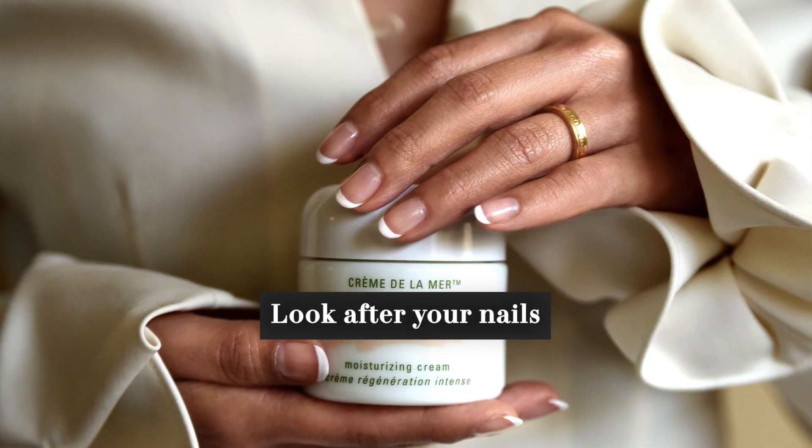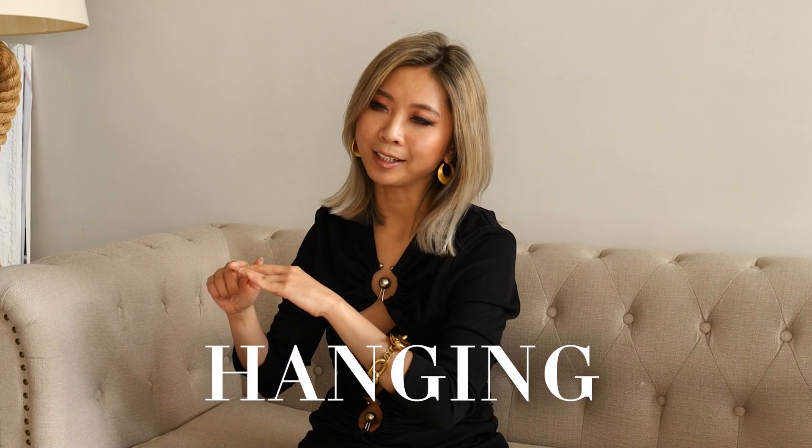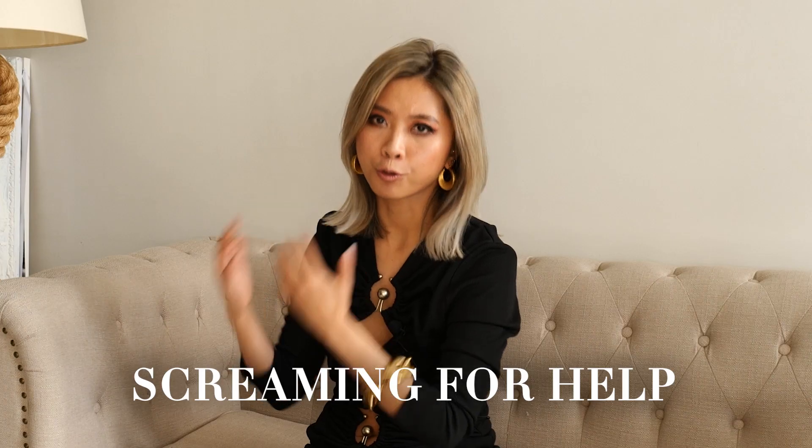Number eight: look after your nails. It's okay to have no nail polish — I have no nail polish at the moment — and it's okay to have rainbow colors. It is not okay to have chipped nail polish on each finger, or different lengths on each finger.